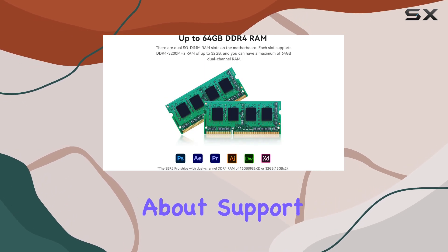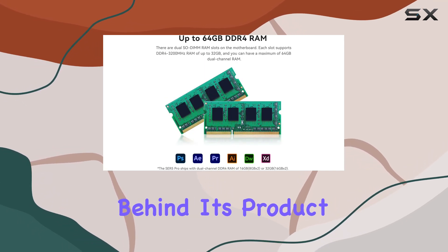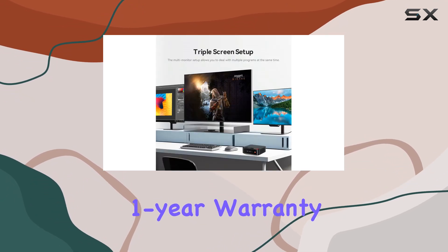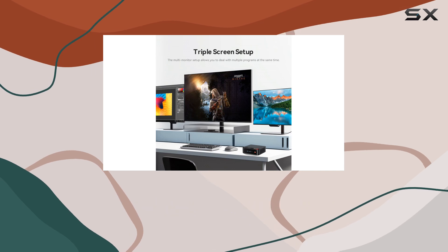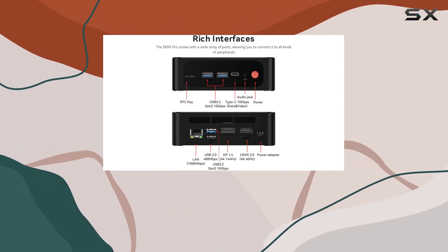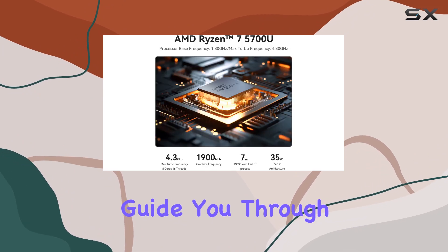And let's not forget about support. Beelink stands behind its product with FCC, CE, and RoHS certifications, along with a one-year warranty and lifetime technical assistance. Worried about setting up automatic startup? Simply reach out to their customer service team, and they'll guide you through the process.